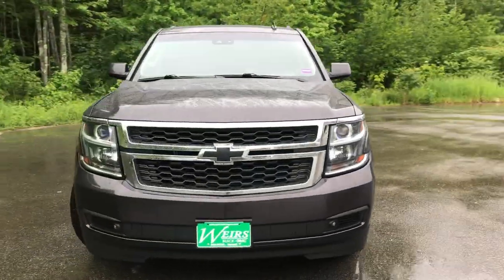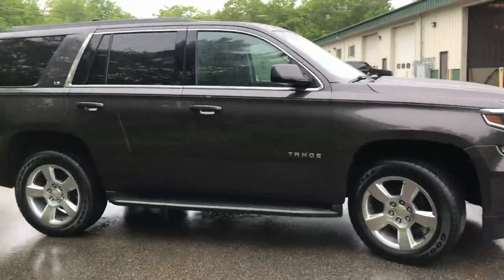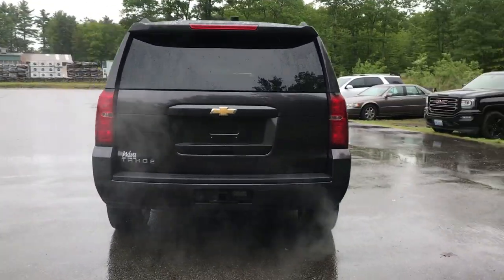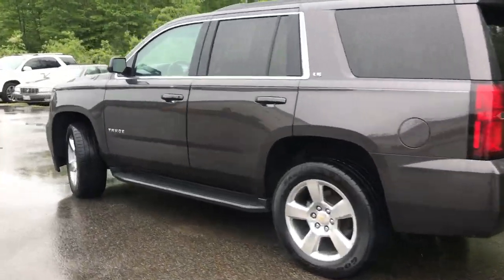Good afternoon here at Weir's Buick GMC Route 1 in Rundle, Maine. Just wanted to do a quick walk-around video of this 2015 Chevrolet Tahoe LS four-wheel drive that we have on the lot. This was a recent trade-in. It's in very good shape — it's got a little over 56,000 miles on it.